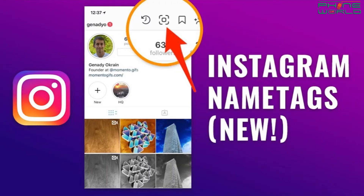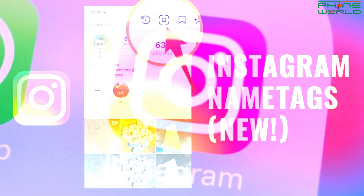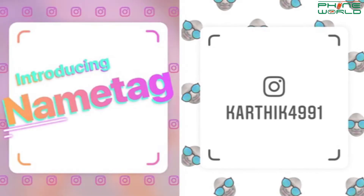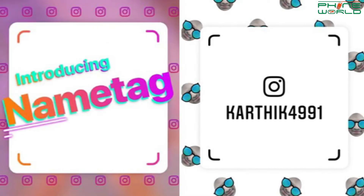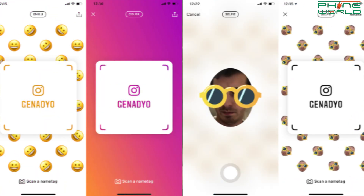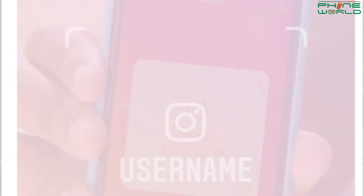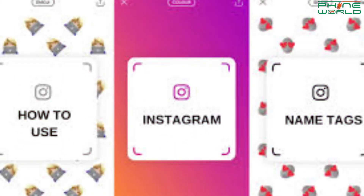Our second update is an Instagram feature which was recently launched — the Name Tag feature. This feature is similar to what you've seen on Facebook, Twitter, or Snapchat. It is essentially a QR code. If you have a name tag on your phone, it will show you your profile as a QR code.